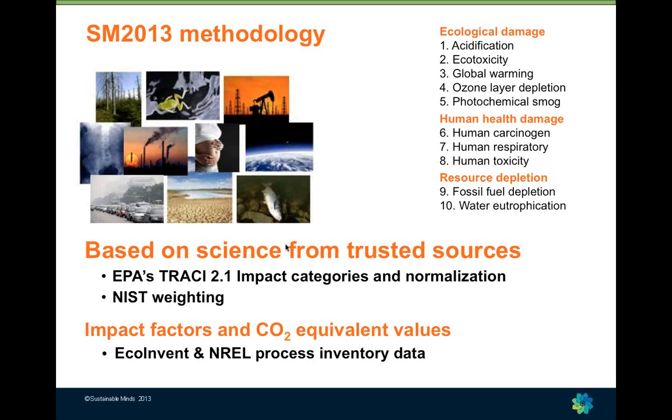We simplify the life cycle assessment process by creating a single-figure methodology. We take the impacts from each of the ten categories, normalize and weight the scores to create a single-figure impact factor — a millipoint score. We also pull out the global warming score and interpret that as carbon equivalence so you can do carbon footprinting. All of our underlying life cycle inventory data is from the same trusted sources used in any other life cycle assessment tool.